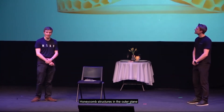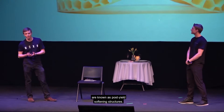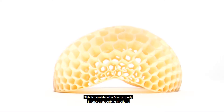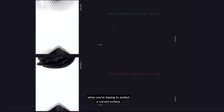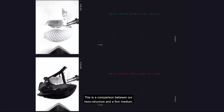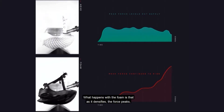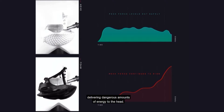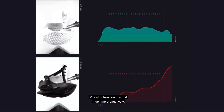Honeycomb structures in the outer plane are known as post-yield softening structures — this is considered a flawed property in energy-absorbing medium. However, on a curved surface, the energy absorbed varies with the contact area, and this is a really important consideration when you're trying to protect a curved surface. This is a comparison between our hexo structure and a foam medium. With foam, as it densifies, the force peaks, delivering dangerous amounts of energy to the head, whereas our structure controls that much more effectively.